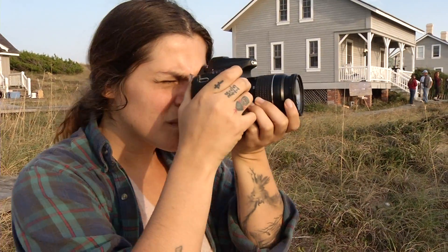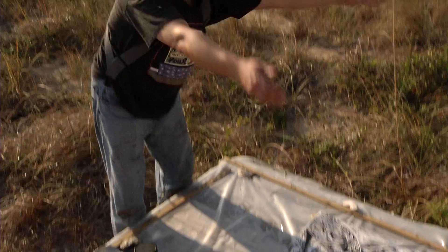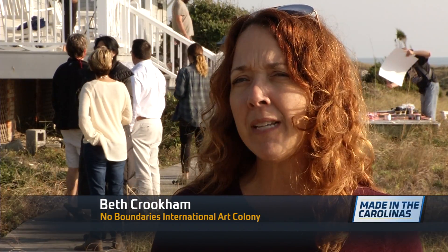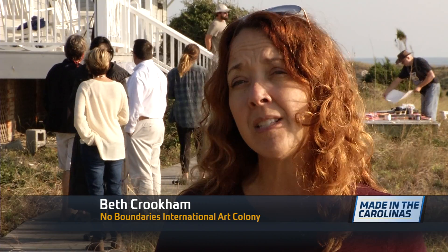Placing work from varied artists in a single show is typically a tough task. That tends to be much easier though for the exhibit that follows the annual two-week-long No Boundaries Art Colony. Every year the show always looks so amazing, and the common thread is the place itself.